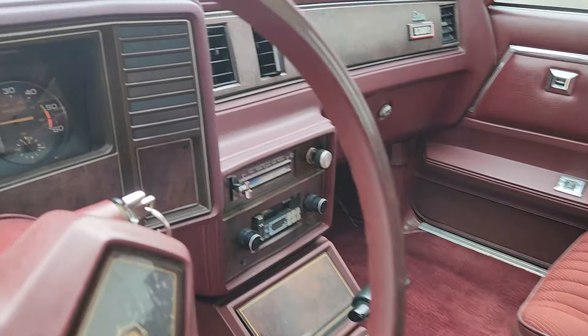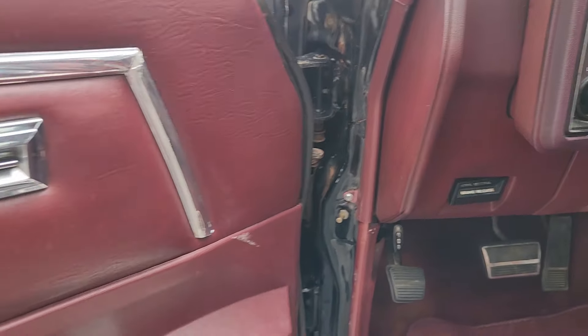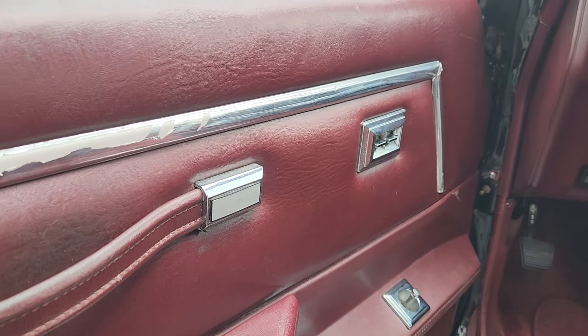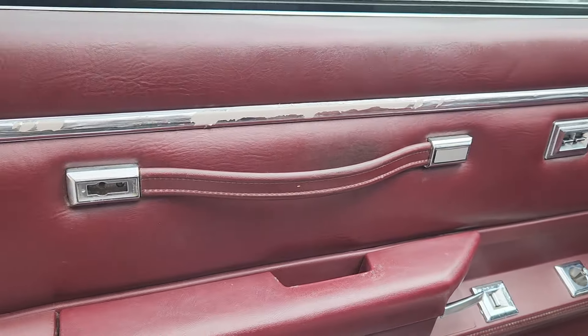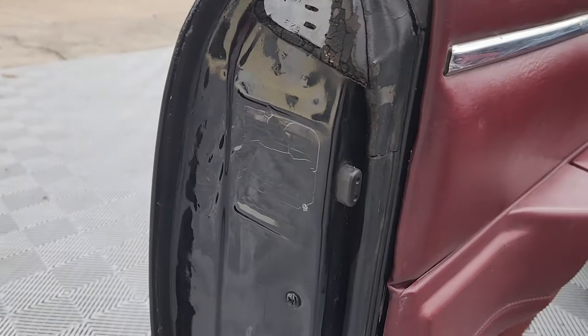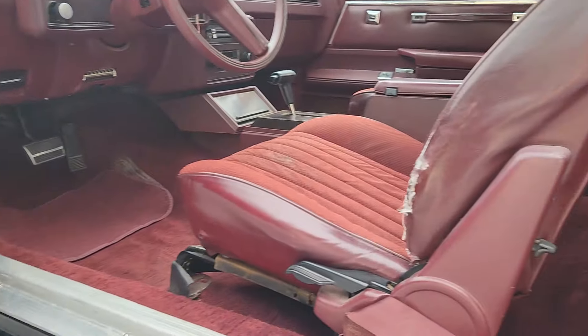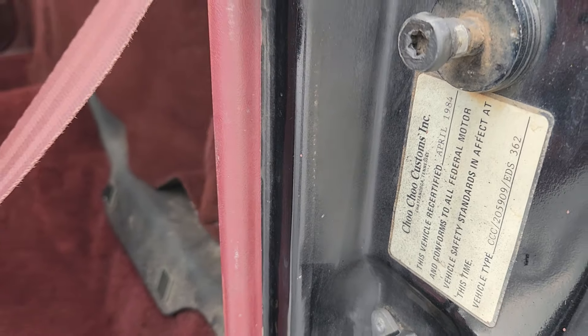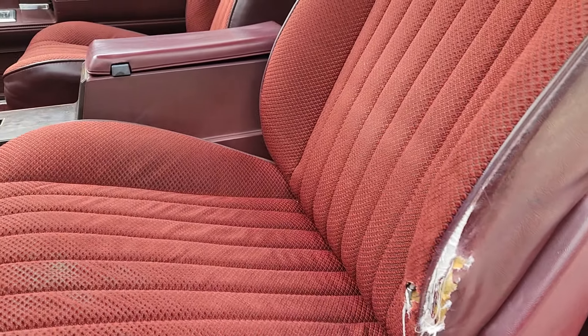Inside you'll see 87,000 miles, and that's corroborated by the previous owner. Power windows. And in the door jamb, on all the Choo Choos you see this sticker — Choo Choo Customs. Probably the worst part of the whole car is this driver's seat that shows obvious wear there.